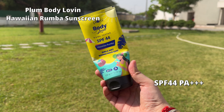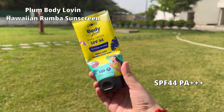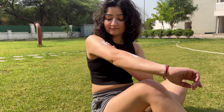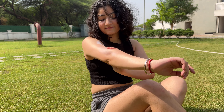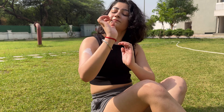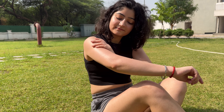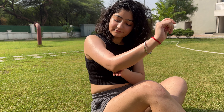Moving on to the second one, it's Plum Body Loving Hawaiian Rumba Sunscreen. First things first, it has a beautiful beachy fragrance to it that I absolutely adore. It has SPF 44, PA 3+. It's more of a cream than a lotion, still it doesn't feel even the slightest bit greasy or heavy. This one has a quick absorbing formula and feels very hydrating.